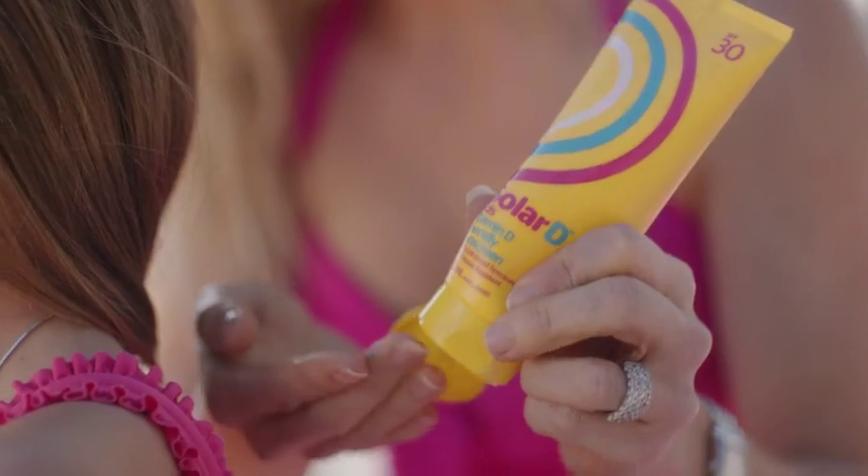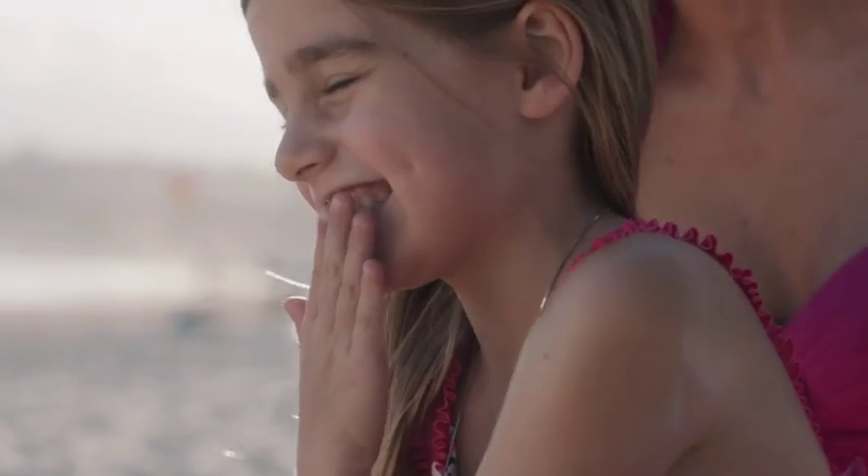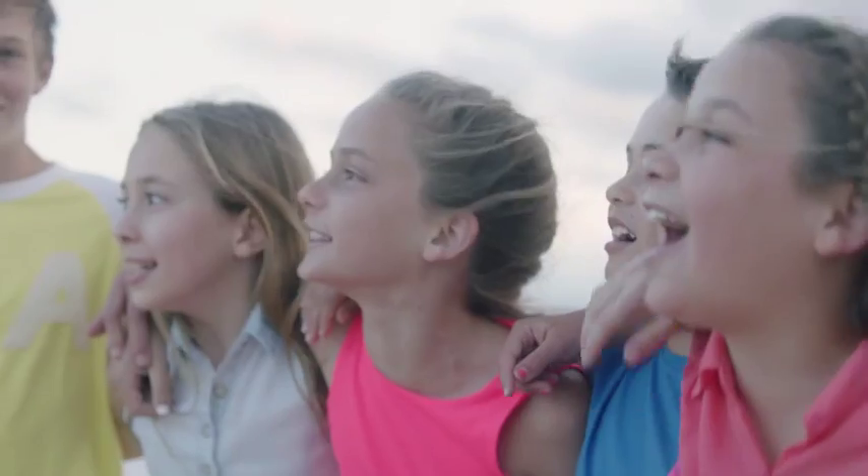Well, not anymore. Australia's Solar D is launching their new range of vitamin D friendly sunscreen — a sunscreen that filters out the sun's harmful rays, whilst opening the window for some of the friendly vitamin D forming rays.